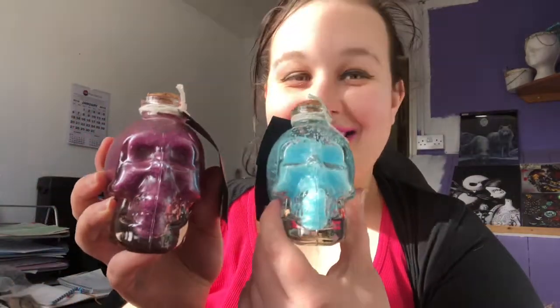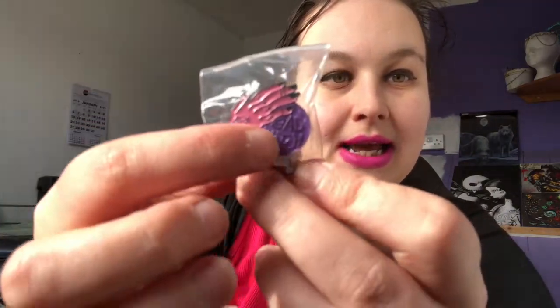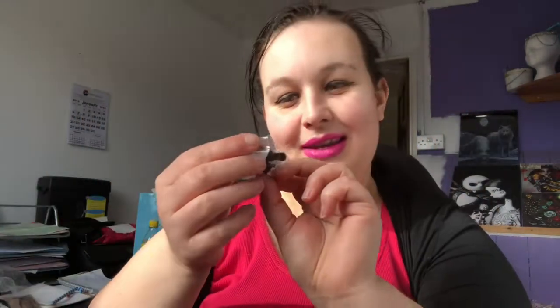They're gonna look amazing in my bathroom. We've also got a pin — I just saw it! It says 'Bad Witch.' It's got a hand with a pentagram on it and then a little crystal ball with 'Bad Witch' on it. That is cool — I've got a handbag, I can put it on the strap.